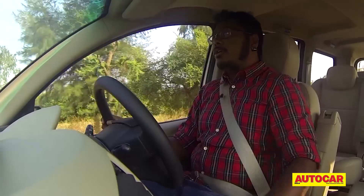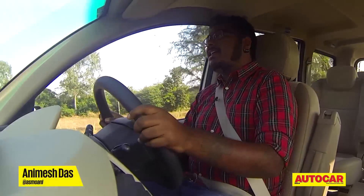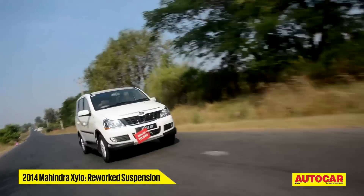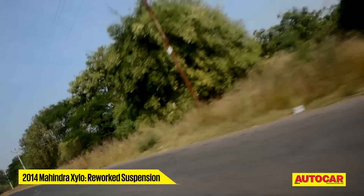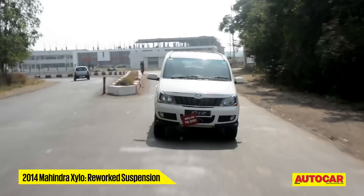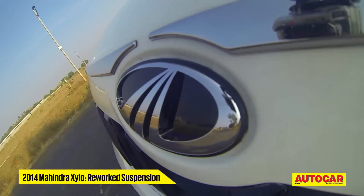Cosmetic changes aside, what's new on this MUV is really the tweaked suspension. The suspension has been heavily reworked, with recalibrated dampers, stiffer suspension bushes, all-new control arms, and a beefy anti-roll bar being added up front.